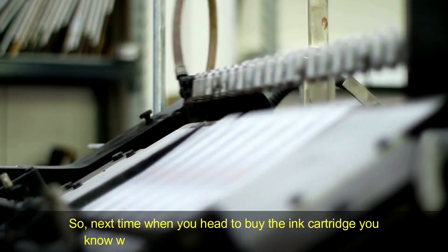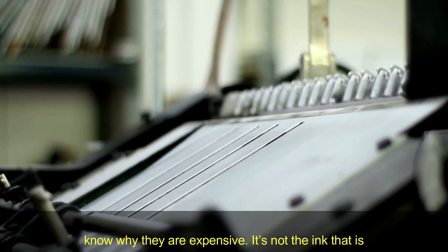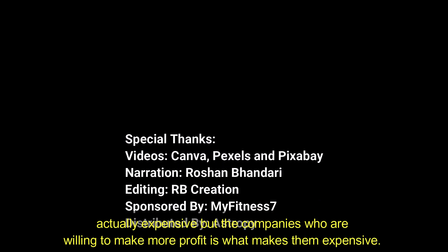So next time you head out to buy an ink cartridge, you know why they are expensive. It's not the ink that is actually expensive — it's the companies who are willing to make more profit that makes them expensive.